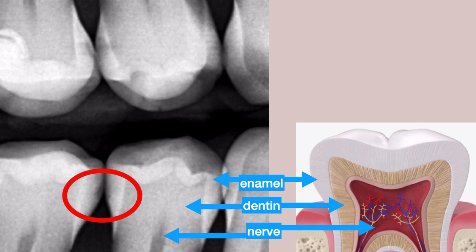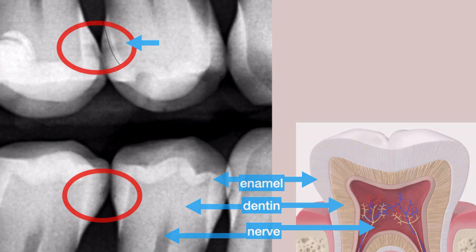On the top, it's different. The decalcification has penetrated all the way through the enamel into the dentin and has caused a full-blown cavity. The tooth on the top requires a filling. The tooth on the bottom can possibly remineralize with the right nutritious food and cleaning between teeth with dental floss.